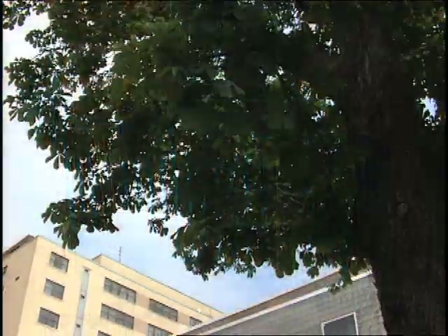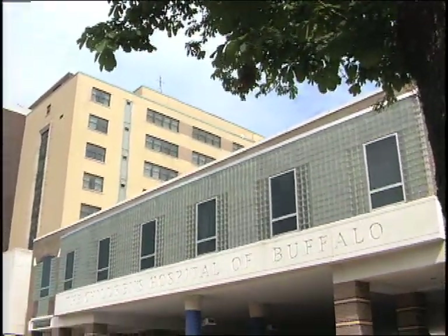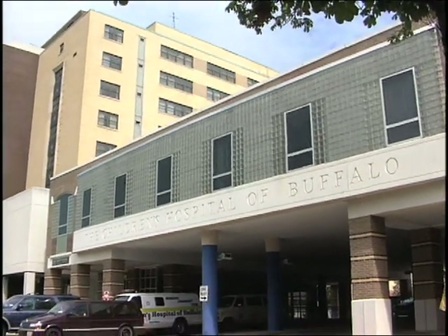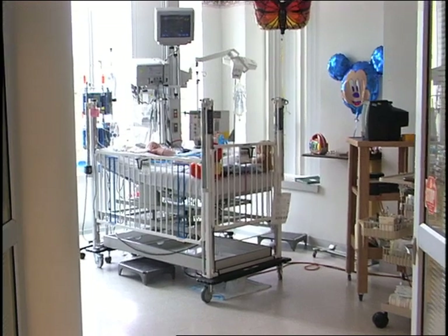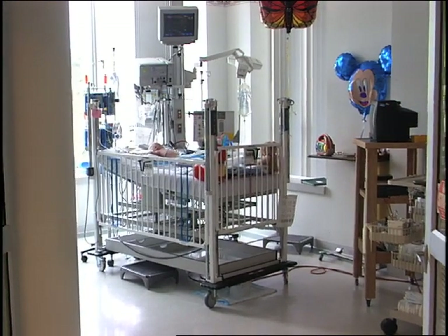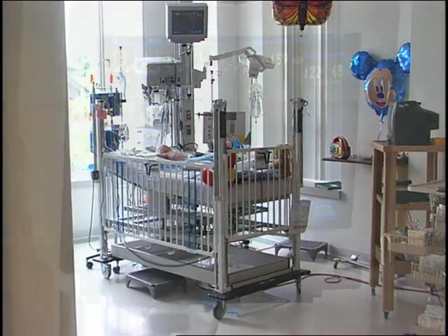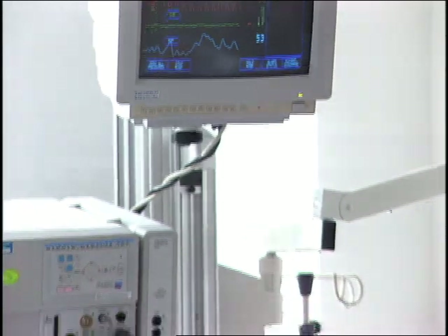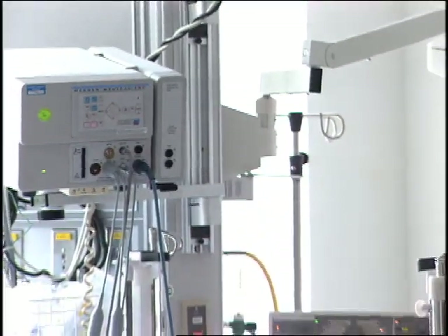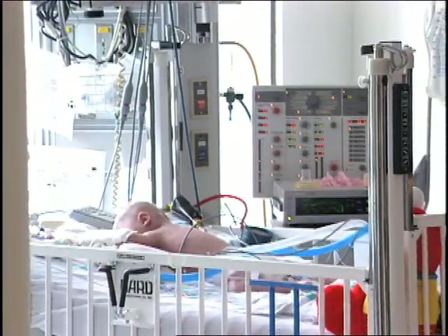Doernbecher Critical Care Cribs are used extensively in the Pediatric Intensive Care Unit of Children's Hospital in Buffalo, New York. These cribs provide everything the pediatric ICU staff needs to ensure the patient's safety during recovery. The crib seamlessly interfaces with other ICU technology, such as mechanical ventilators, invasive monitoring equipment, and IV pumps and tubing.